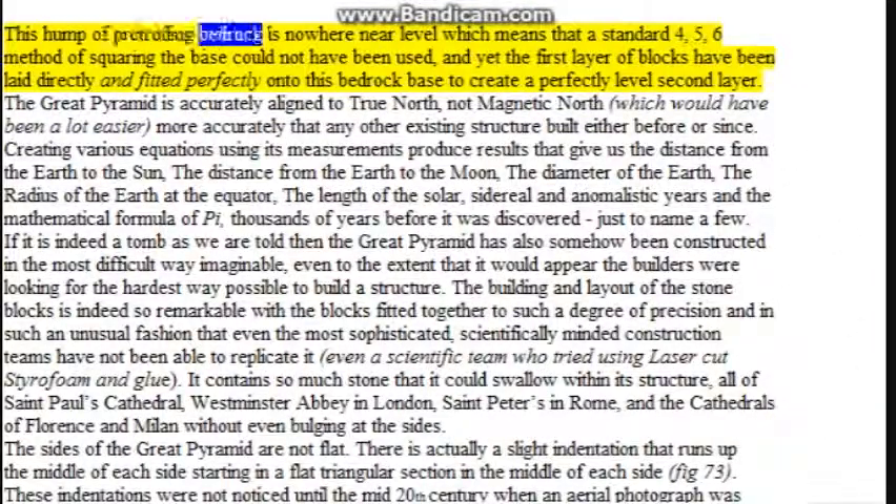This mound of protruding bedrock is nowhere near level, which means that a standard 3-4-5 method of squaring the base could not have been used, and yet the first layer of blocks has been laid directly and fitted perfectly onto this bedrock base to create a perfectly level second layer. The Great Pyramid is accurately aligned to true north — not magnetic north, which would have been a lot easier — more accurately than any other existing structure built either before or since.